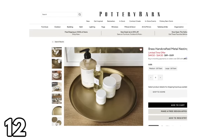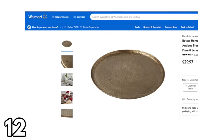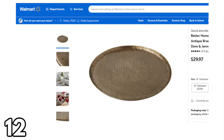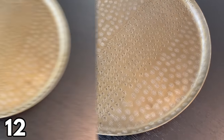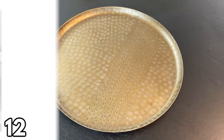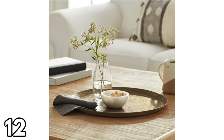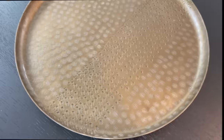Brass is really having a moment in home decor — it's everywhere in all the high-end stores, but brass items can be really expensive. At Walmart right now you can get this stunning tray for under $30. It's 16 inches wide and looks just as good as anything from a high-end store. There's also a 14-inch option for $27.97. It's great to put in your kitchen, on your dining room table, or on your coffee table.